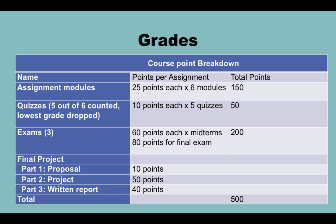For grades, assignment modules are 25 points each across six modules for a total of 150 points. We have six quizzes but only five count — so if you miss one or do poorly, it will not count against you. Exams are 60 points each for the short answer midterms and 80 points for the final. The final project is 100 points total: 10 for the proposal, 50 for the actual project, and 40 points for the written report.